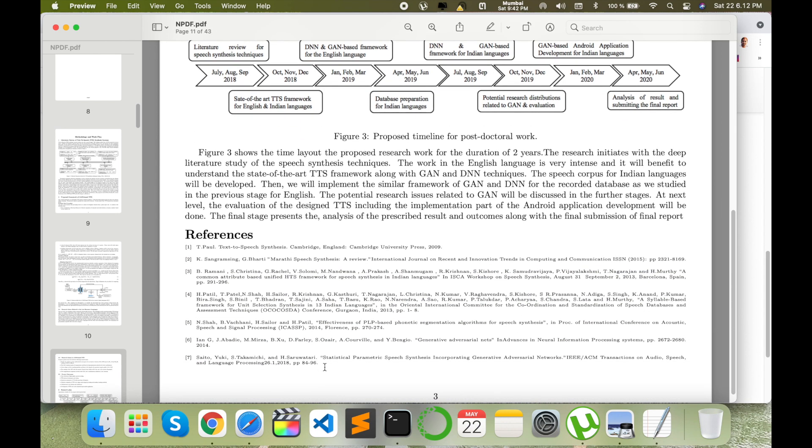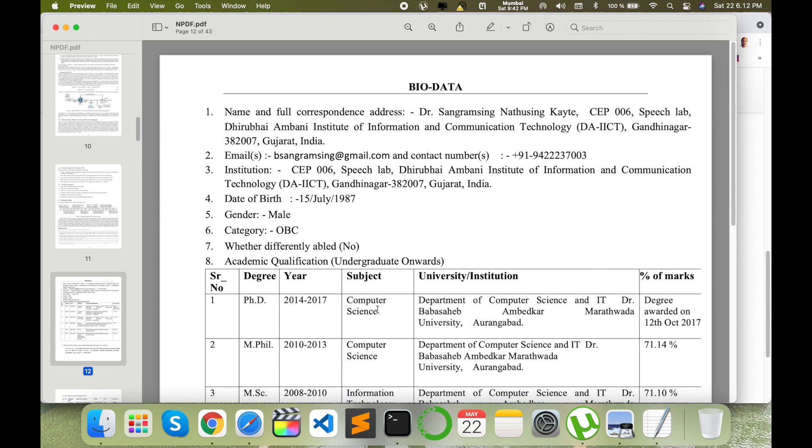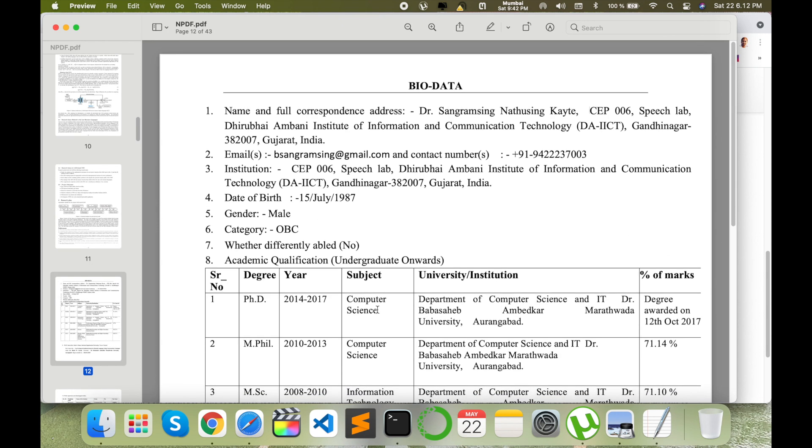For references, you can reduce the font size to add more references. Consider adding five to eight references in this report — not more than that, because the content data is more important. Accordingly, you decide how many to include.